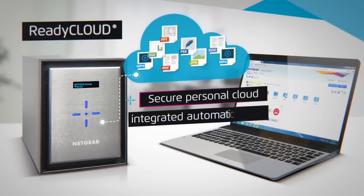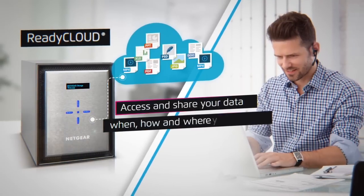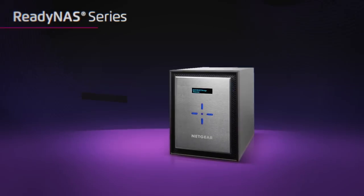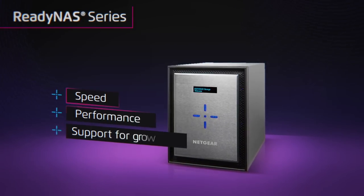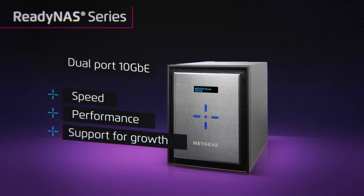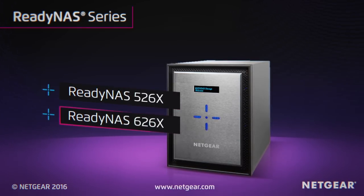The ReadyCloud ecosystem offers the most secure personal cloud with integrated automatic VPN connection, so you can access and share your data when you want, how you want, and where you want. Ready for speed, performance, and support for growth — the NETGEAR all-new ReadyNAS 526X and ReadyNAS 626X.